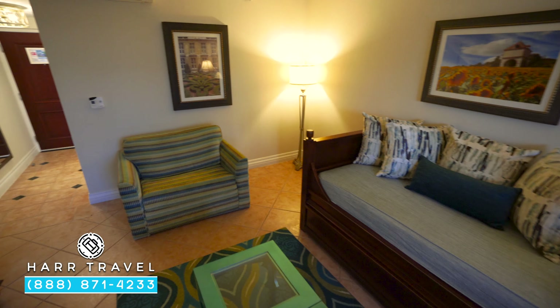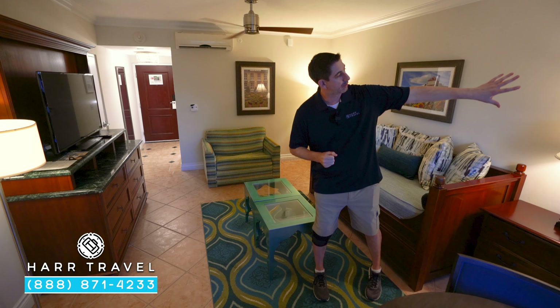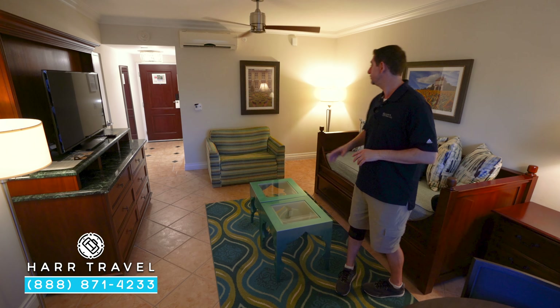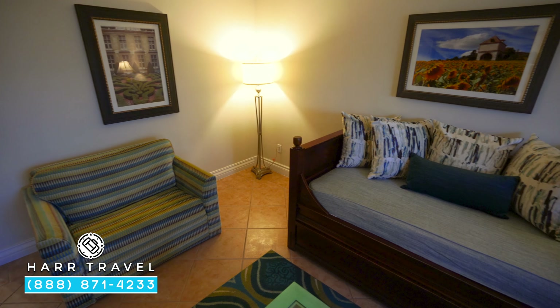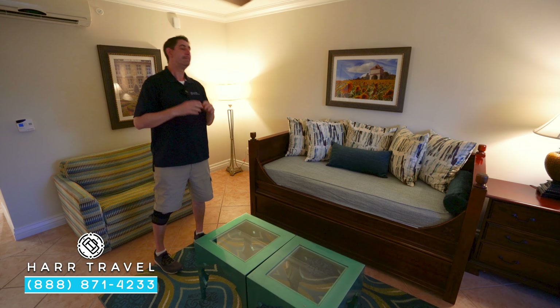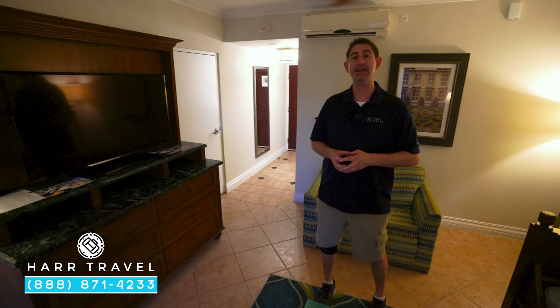Right now we're in the living room space. If it's a one-bedroom configuration, you're going to go right through that lockout, which we will in a minute. All of these configurations are going to have this living room attached. You have a nice comfy chair that folds out into a sleeper, and that classic Beaches trundle bed — a day bed up top and trundle down below. They'll make that up every morning and do turndown service every evening.